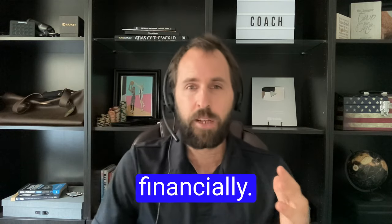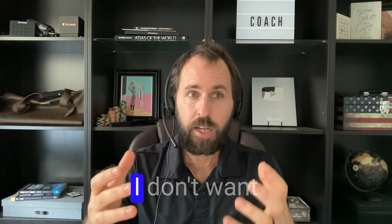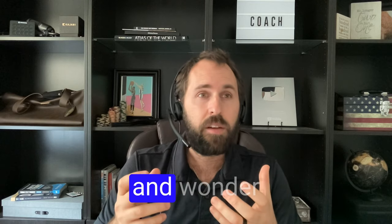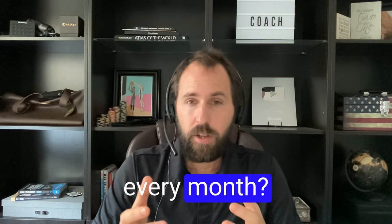The first is financially. I don't want to just walk into something blind. I don't want to go sign some sort of three-year lease and wonder to myself, how am I going to make this payment every month?